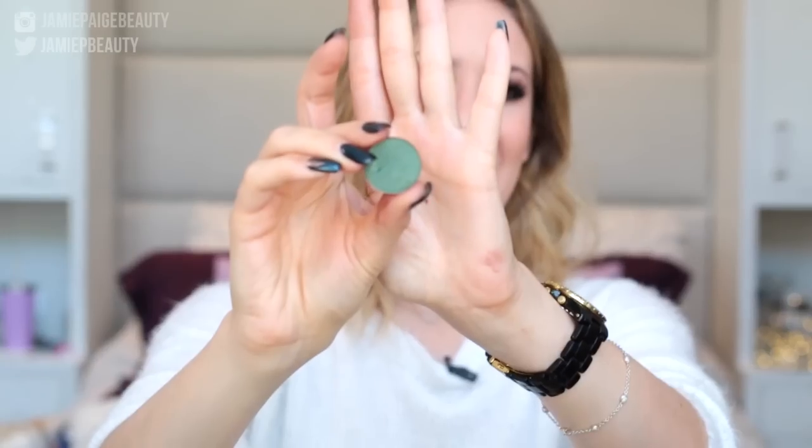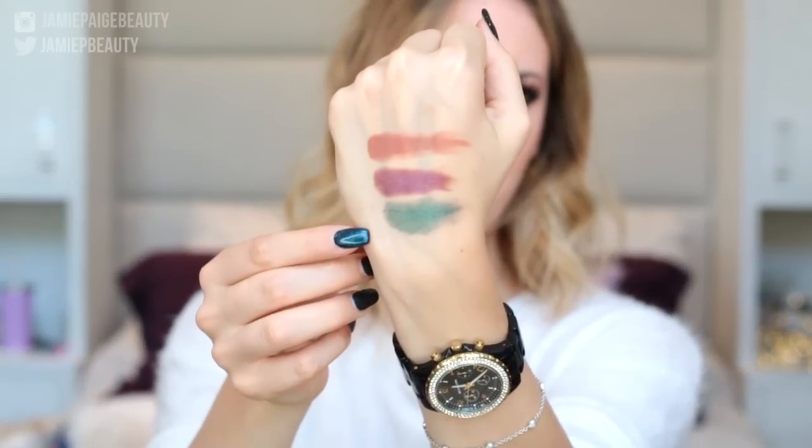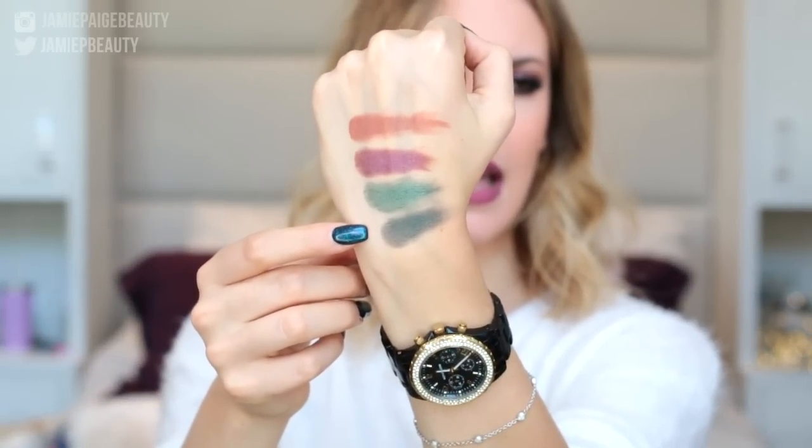Next we have a few greens. This is Anastasia Emerald — a gorgeous green with a little bit of sheen and shimmer to it. Then we have Envy from Makeup Geek. Compared to Emerald, Envy is a little bit more blue — more turquoise than green, which is why I wanted to include it because it's quite different. As you can see, Emerald has more green whereas Envy, even though it is definitely a green, has a little bit of turquoise in it as well.